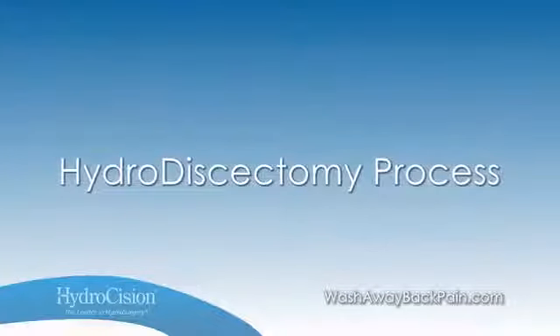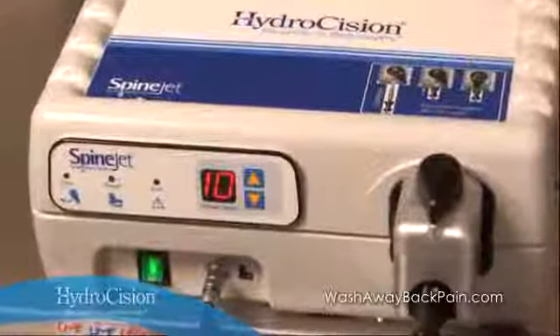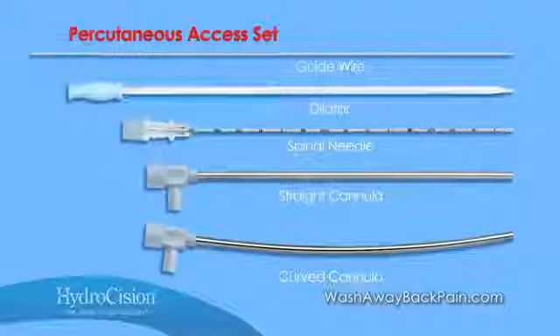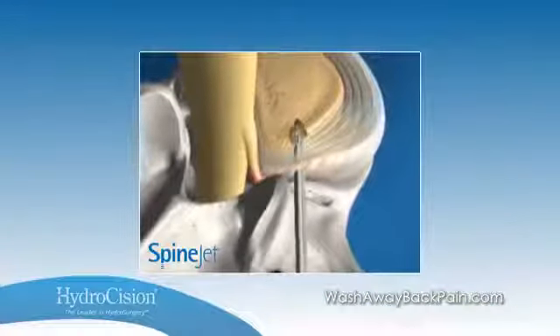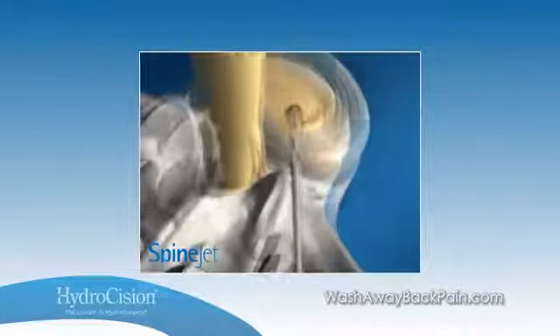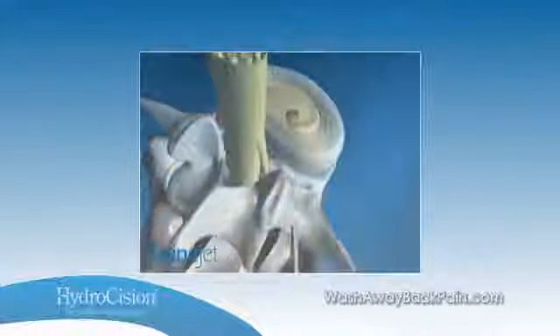The hydrodiscectomy disposable access set enables one-step seamless insertion of dilator and cannula, which ensures atraumatic smooth entry into the disc space, dilating rather than cutting annular fibers. Once in the disc, the SpineJet handpiece simultaneously cuts and aspirates a precise, predictable amount of nucleus to decompress the nerve root.